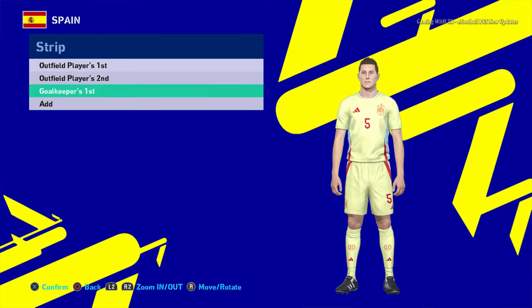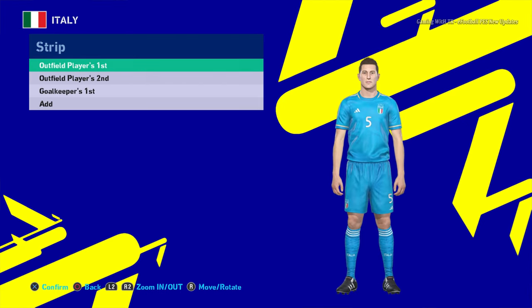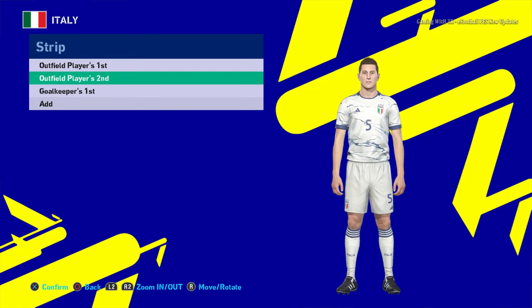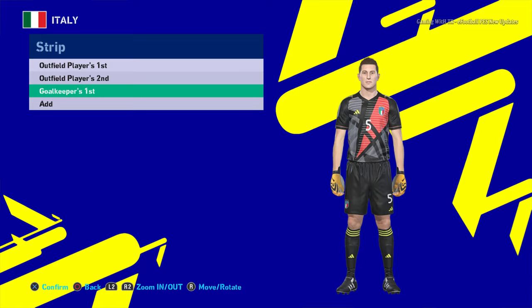Here is Italy. This is the home jersey of Italy, and here is the away version — that's pretty cool! And here is the goalkeeper version.